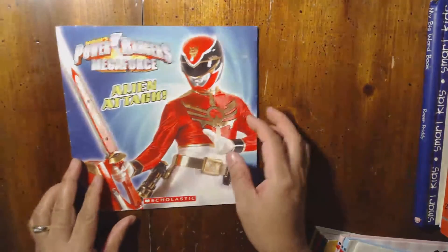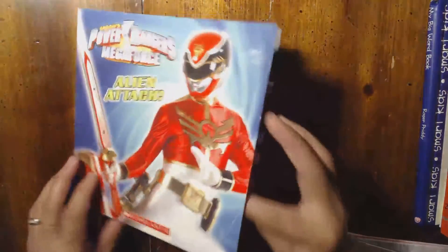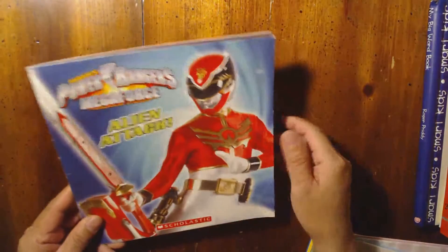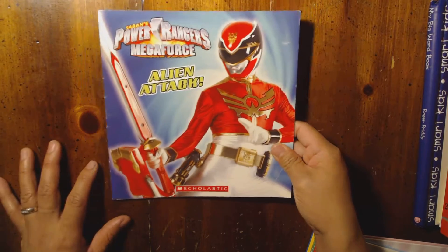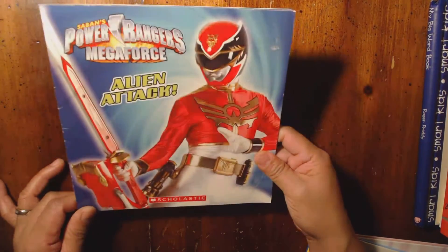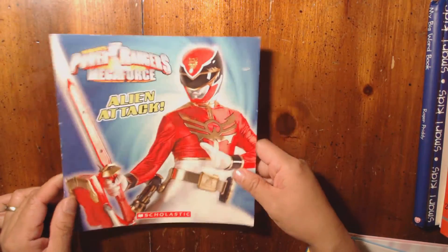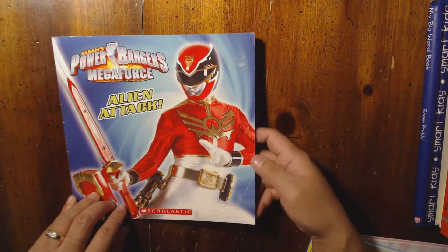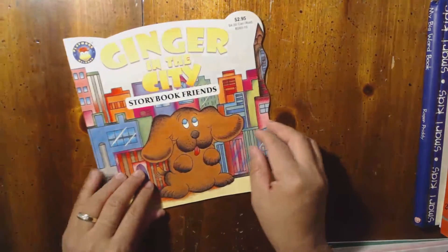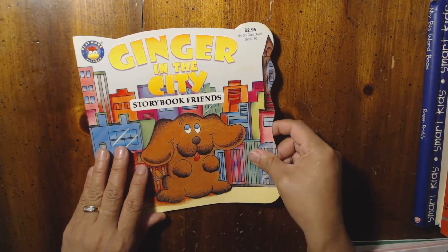And then there's a Power Rangers book — that was nice because after we went to the thrift store we went to Walmart and bought the big Megazord, a big tall Power Rangers toy. Last night after he opened his toy, he read this book too.